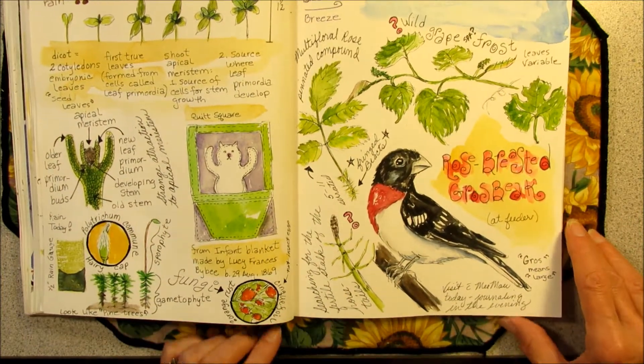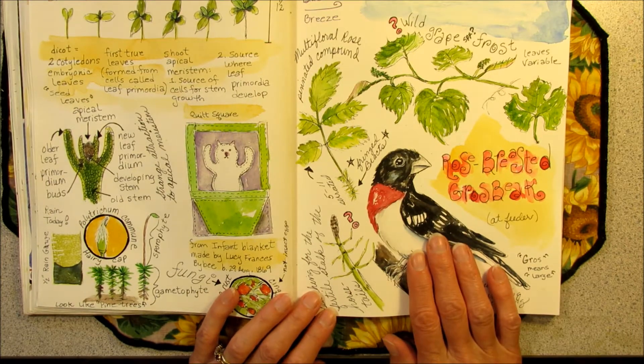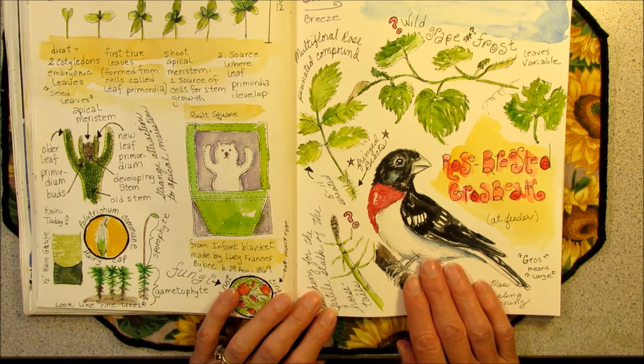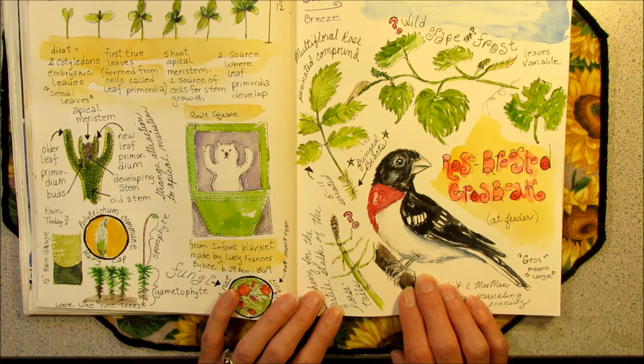And I did, of course, the rose-breasted grosbeak. I think I need a little more practice drawing birds, so I want to add the birds that I see in the yard or at the bird feeder to my page.